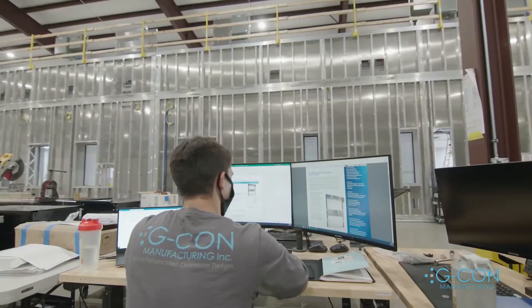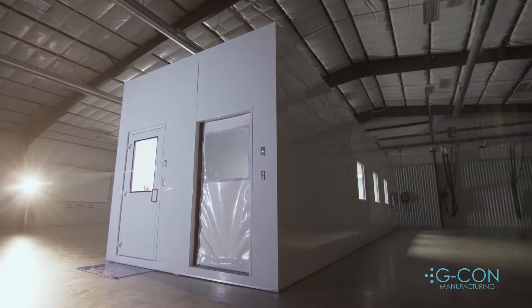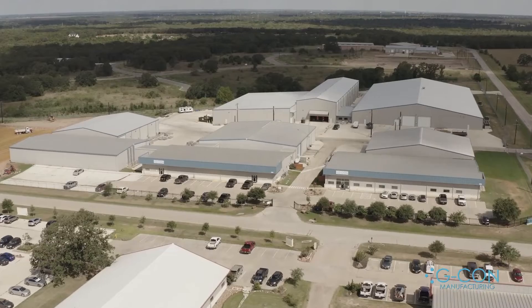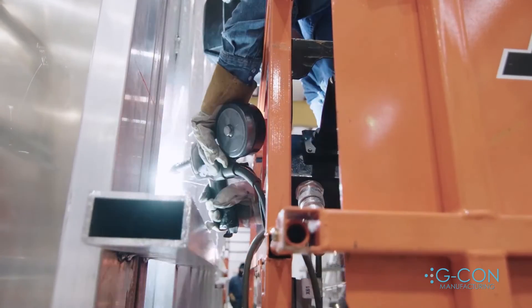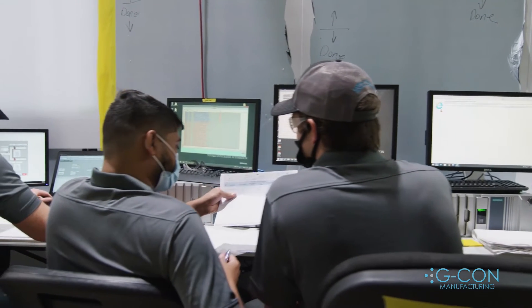Are you interested in building pharmaceutical clean rooms where life-saving medications will be made? G-Con Manufacturing Designs builds and delivers prefabricated clean rooms at our campus in College Station, Texas. Our team works in a controlled air-conditioned environment every day, governed by standard operating procedures and a comprehensive quality system.